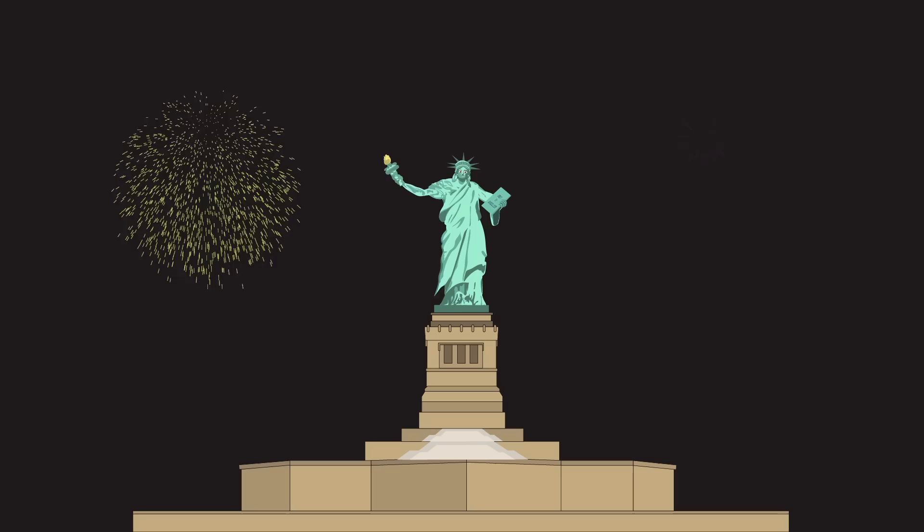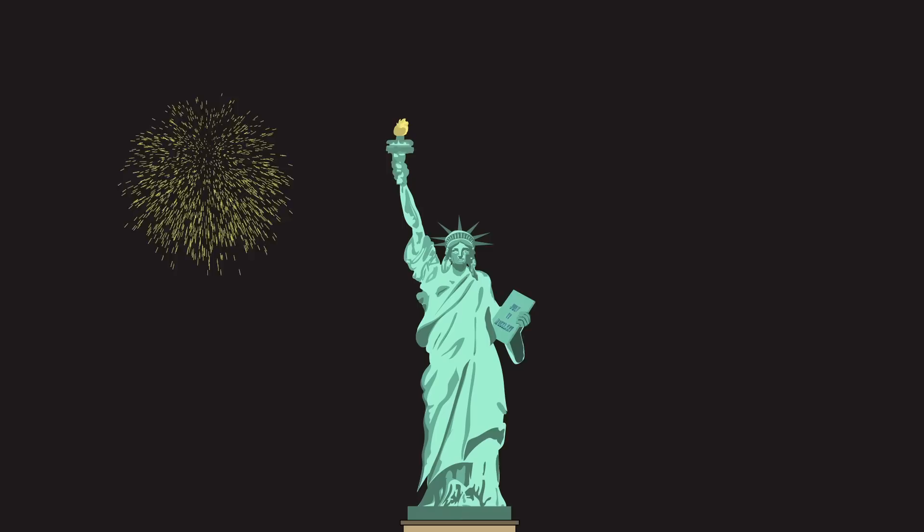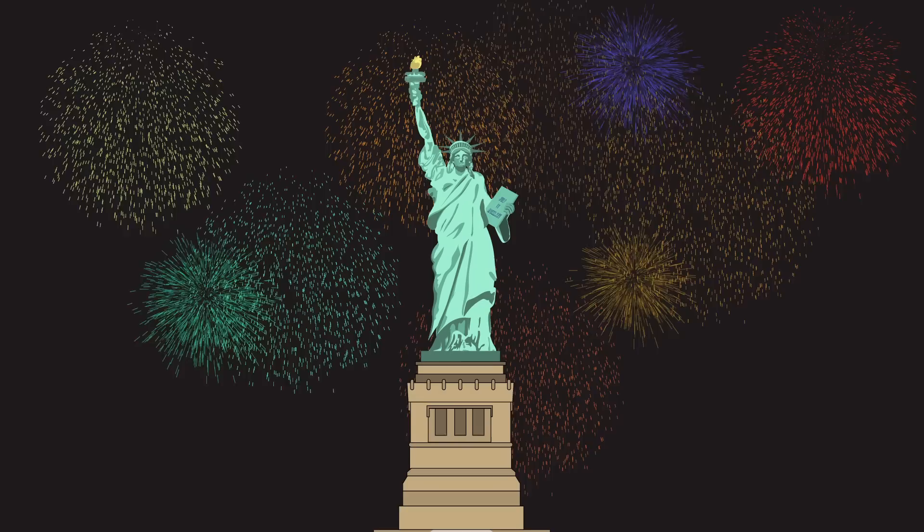I am the Statue of Liberty. I'm on Liberty Island. Come and visit me. I am the Statue of Liberty. I'm surrounded by the waters of New Jersey.